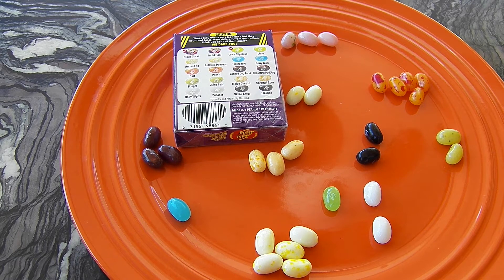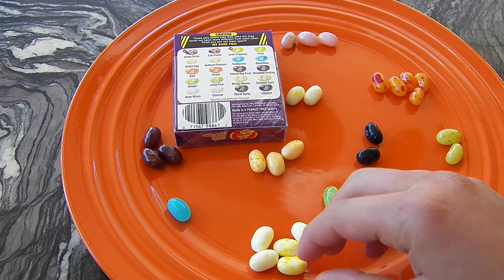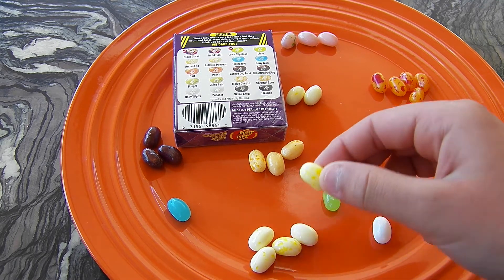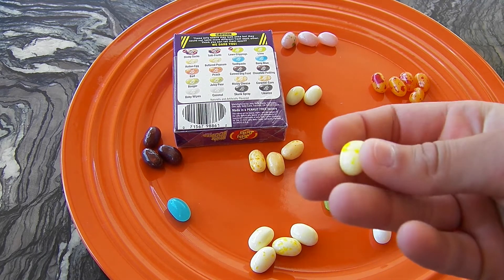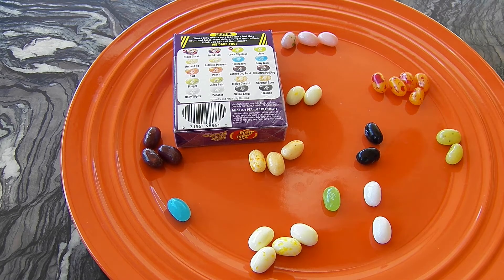I'm going to choose this one — it looks like it could be buttered popcorn or rotten egg. I really like buttered popcorn, so I hope it's not rotten egg. How's that taste? Disgusting. It did taste like rotten egg, but it was really gross. Just something gross. That was just weird. Have you had a rotten egg before? No.